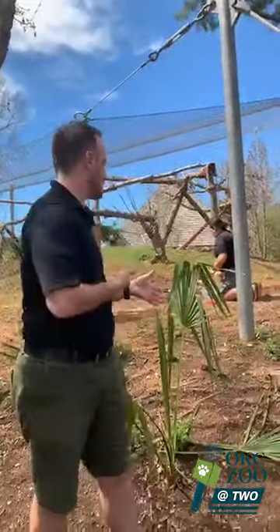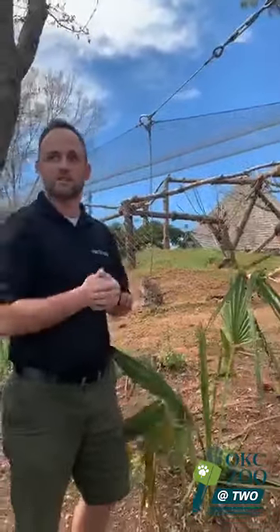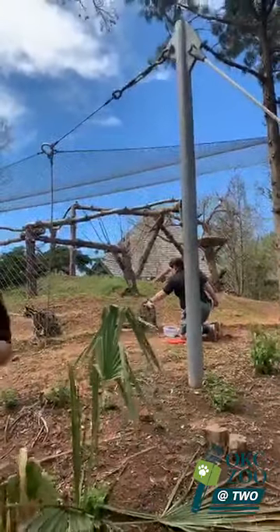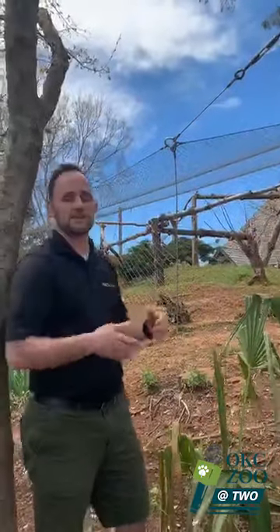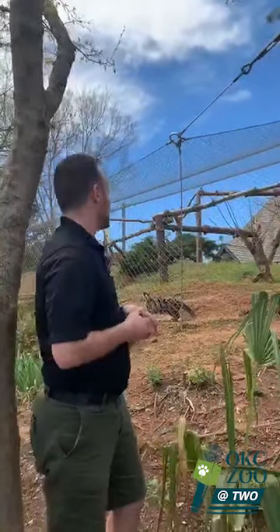I'll tell you a little bit about these guys behind us. We do have two clouded leopards — Rukai and JD. On the right we've got Rukai, she's working with Mandy, one of our lead animal caretakers. On the left we have JD, working with Rick, also one of our animal caretakers on the carnivore team. Hey Rick! Everybody say hi.